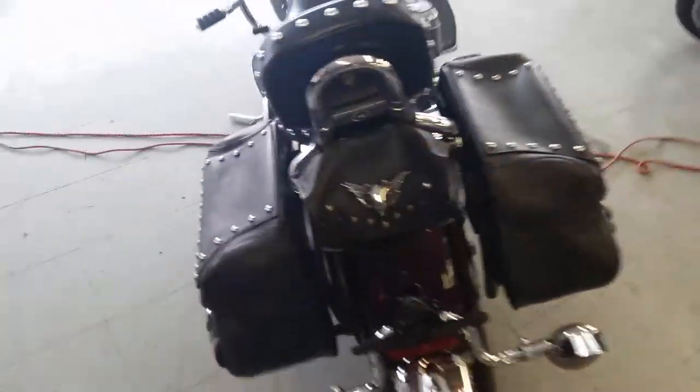It's got saddlebags, backrests, floorboards, engine guard, highway pegs, and spoked wheels on white wall tires.